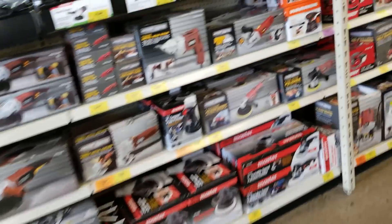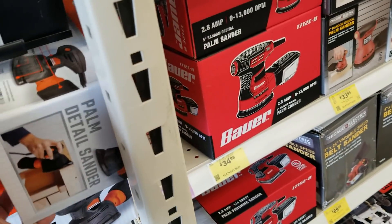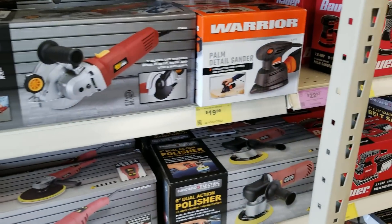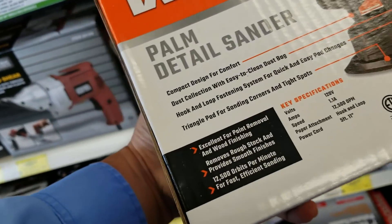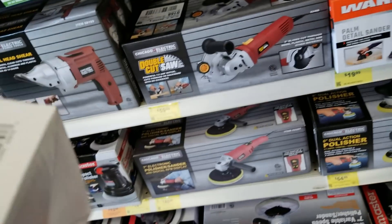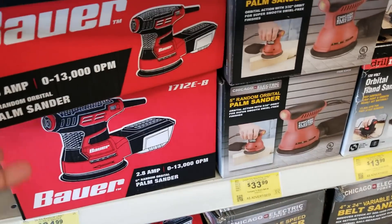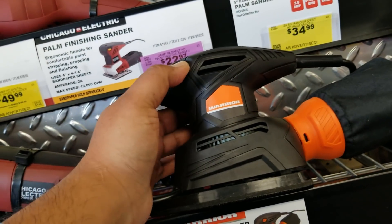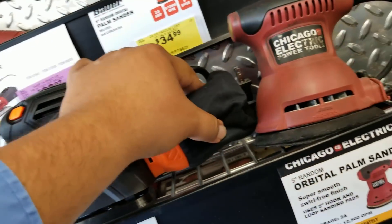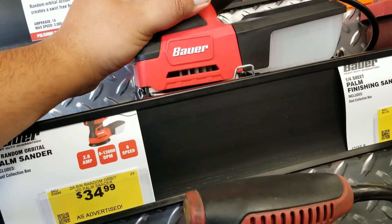Overall, Harbor Freight is stepping up their game. That's the Bauer sander and the Warrior sander — I haven't seen this before. It's $19.99 and looks pretty good from the outside. It's a palm detail sander — I wonder how it'll perform long-term. It's got an on/off button with a dust bag on the back. The Bauer version is a little nicer with better material.